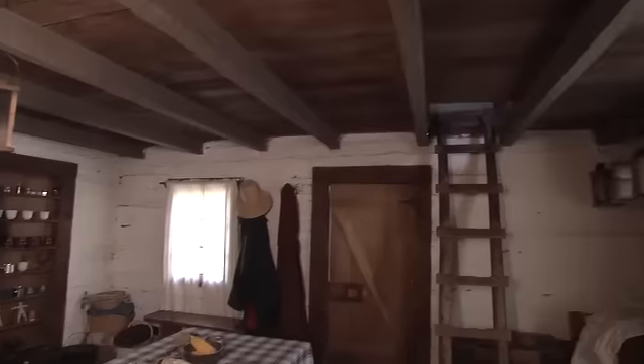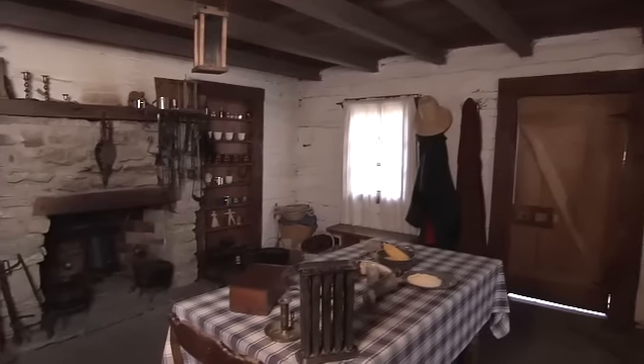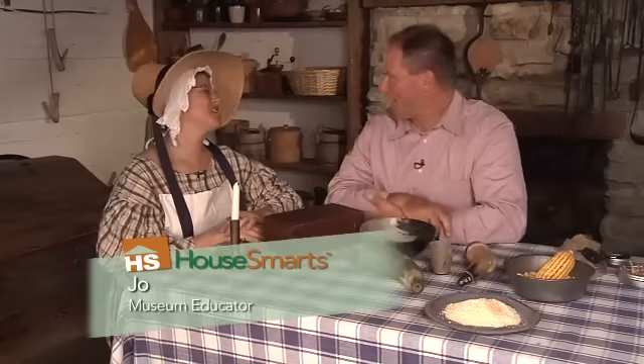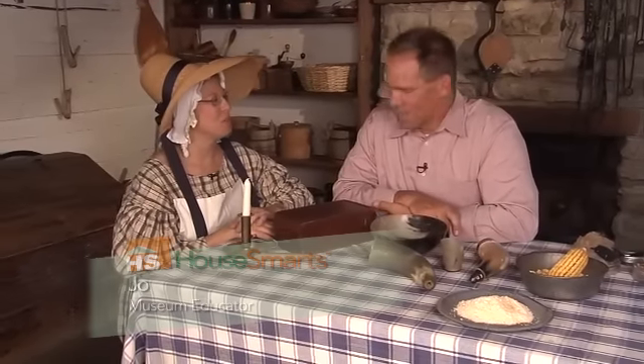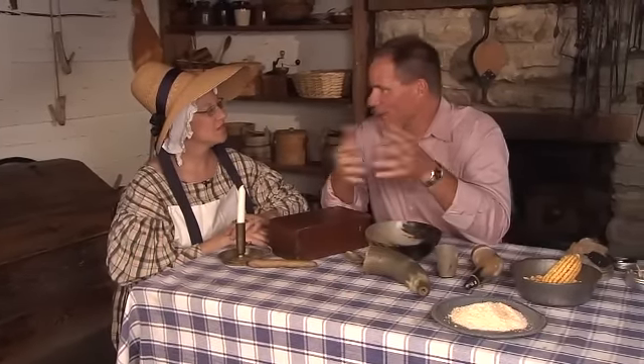All right, let's go inside. Joe is a museum educator. That's correct. Nice hat — is this typical garb? Of the 1830s, yes — this is typically what they would be wearing. As I look around this log cabin, it's very sweet and endearing, but it's not that big.